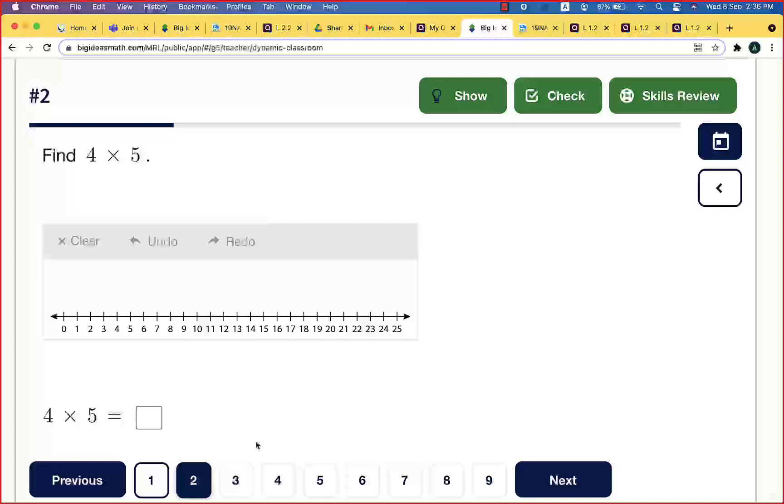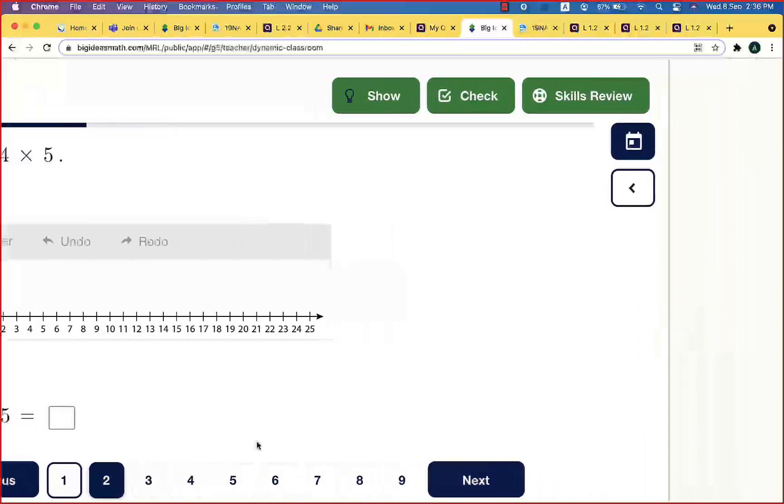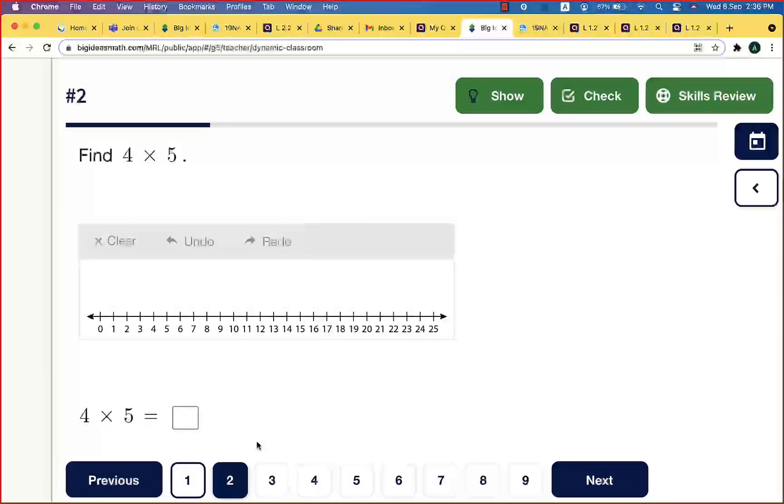Now we need to find four times five. What is the number of jumps and the size of each jump? Four jumps — the first number is four — and the size of each jump is five. Start at zero and jump: count five to reach five from zero. That's the first jump.